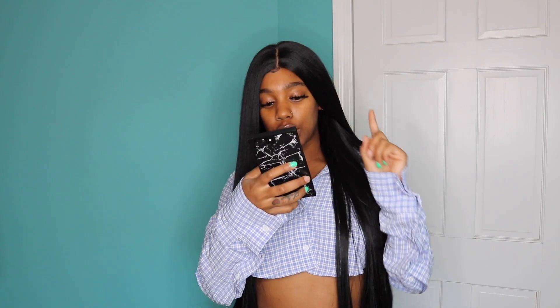Let me see how much this wig was — I forgot, let me look at my email. So this unit was $39.99 and they have it in multiple colors. I chose the 1B color, obviously. Go check them out — like I said, it will be linked down in the description box.